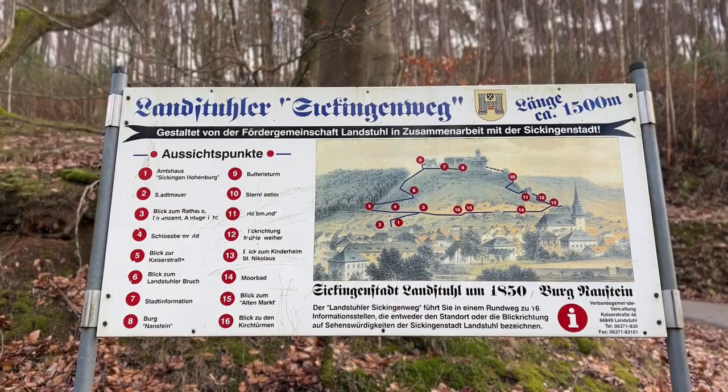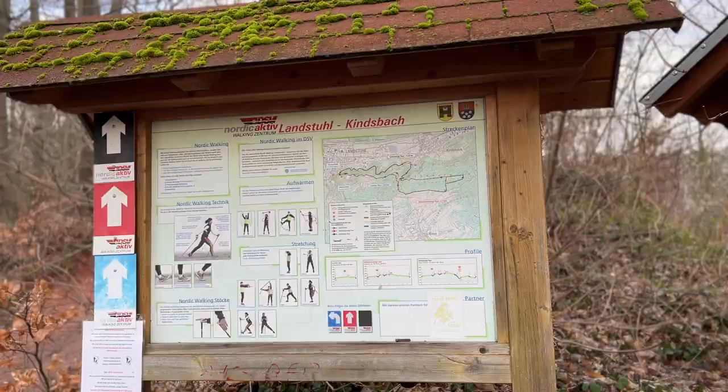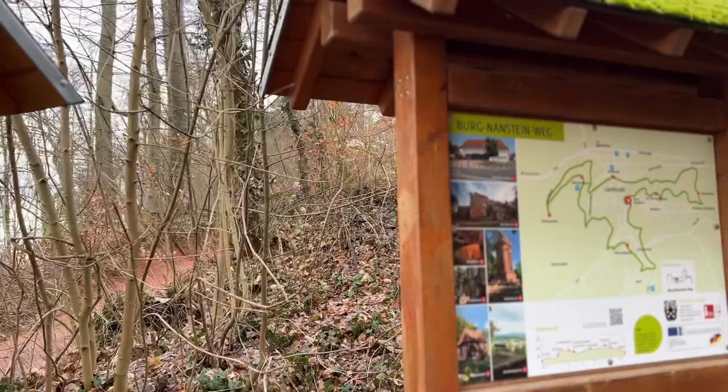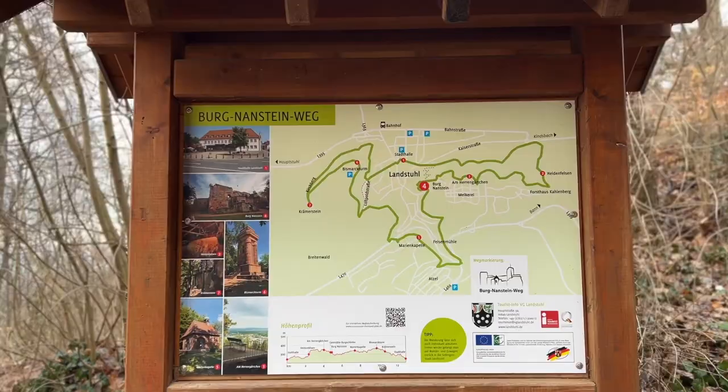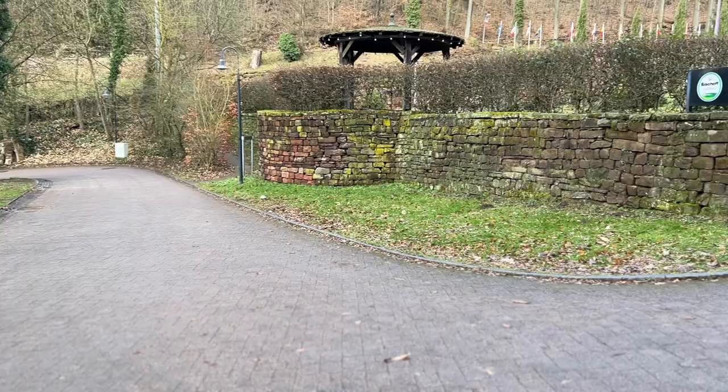I mentioned trails in the area — this is the old Castle Way. Germany is very integrated when it comes to exercise and something they call Nordic walking, which uses poles to follow trails and is supposed to be more athletic. But if you have a bike, there are also a lot of really cool mountain biking trails. Just about anywhere you go, this is no different — surrounding Landstuhl, there's a whole network of trails.